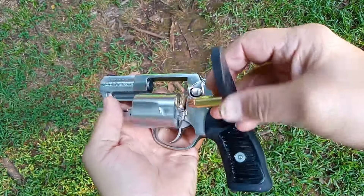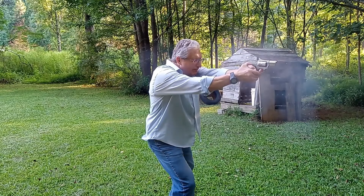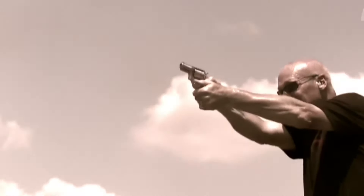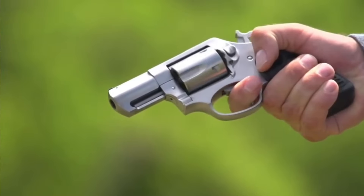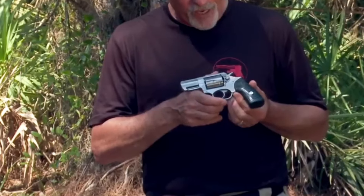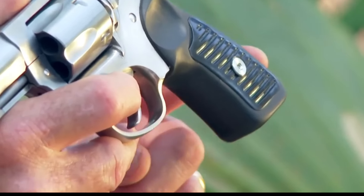Weighing in at a hefty 25 ounces, the SP101 may not be the lightest option for concealed carry, but this weight works in its favor by effectively managing recoil. Even when firing the most potent 9mm loads, the SP101 remains manageable and easy to control. However, it's worth noting that some users have reported a noticeable stacking in the trigger, particularly in the final third of the double-action pull. Despite its weight, the SP101's compact design and balance make it a practical choice for both novice and seasoned gun owners seeking a dependable revolver.